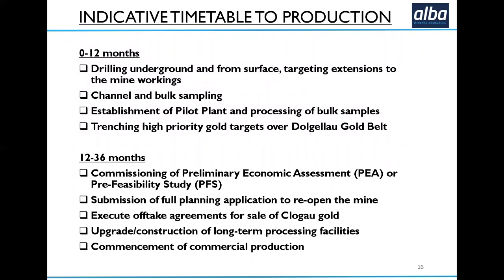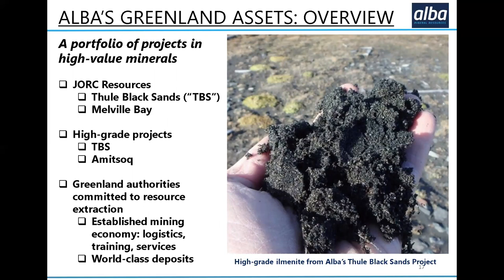Our timetable is very indicative at this stage. We're in the middle of drilling underground and bulk sampling, we're going to be establishing a pilot plant, and we're going to be starting the trenching of high-priority gold targets over the gold belt. Looking about one to three years out, we'd be looking to write up a PEA — preliminary economic assessment — or a pre-feasibility study to show the economics of the mine stack up for production. Then we'd submit a full-scale planning application; the mine previously did have planning, so we're confident we'll get planning approval again. Then we'd look to offtake agreements with jewellery brands or others for marketing our gold, upgrade our pilot plant into larger long-term processing facilities, and start commercial production.